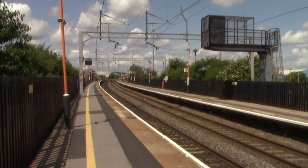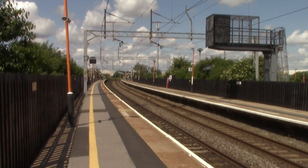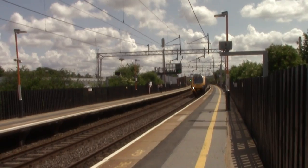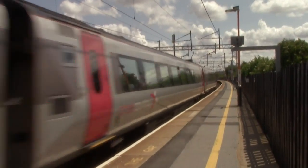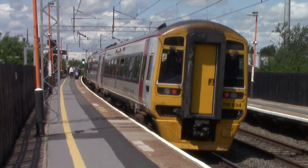We have now reached Sandwell & Dudley. This station opened on the 1st of July 1852 by the Birmingham, Wolverhampton and Stour Valley Railway Company — when it opened it was actually named Oldbury. It wasn't until 1984 that the station was remodelled, rebuilt, and renamed Sandwell & Dudley. As well as West Midlands Railway calling here, you also get Avanti West Coast and Transport for Wales services stopping here. I'm going to leave the station for a moment because I want to show you something on the Birmingham Canal before we head to our next station, Dudley Port.